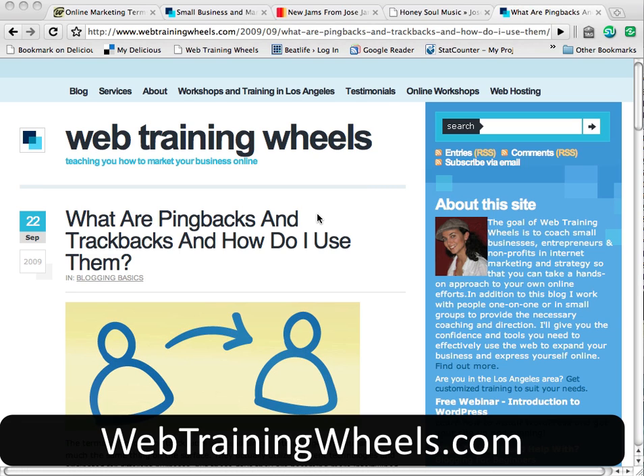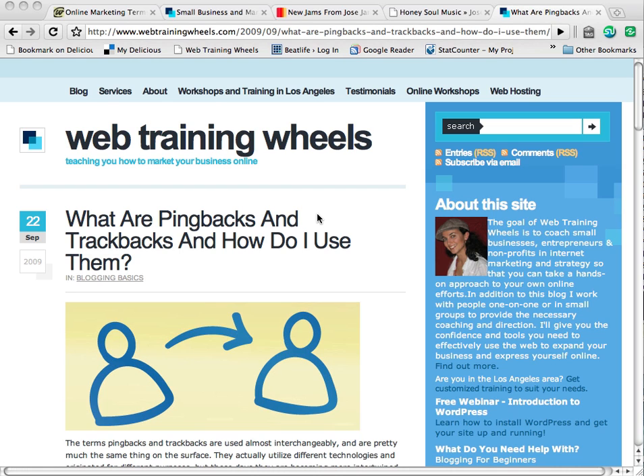Pingbacks and trackbacks are basically automated ways that blogs can communicate with each other. The terms are used pretty much interchangeably these days. They used to be more distinct from each other, but these days they're very similar. So I'm just going to refer to them as trackbacks.